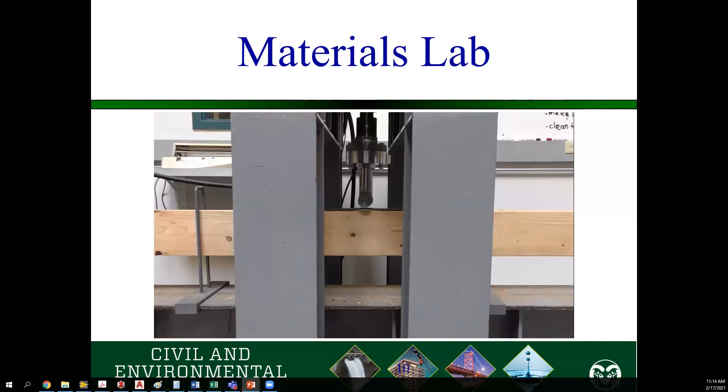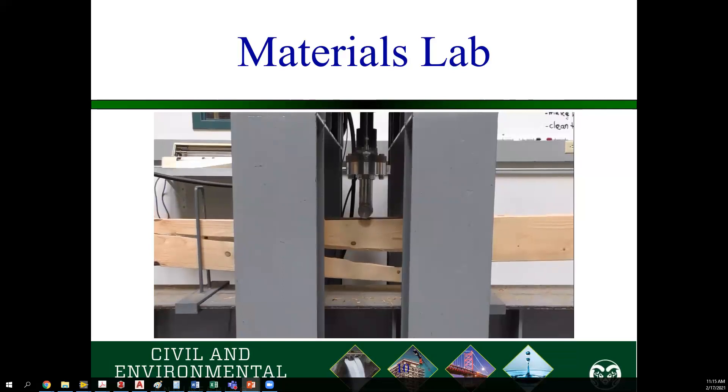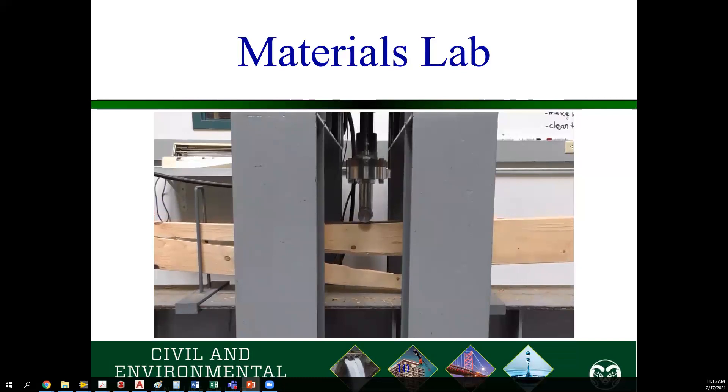This is our beam buster. When you're doing calculations in class, it's usually with an idealized piece of wood. But in real wood beams — like this 2x6 or 2x8 — you'll have knots. So we like to see where these beams will fail, how much force they can take, and how much they will deflect. You can see the beam breaking around the knot in the middle. It's a weakness that you don't necessarily see or calculate in class.